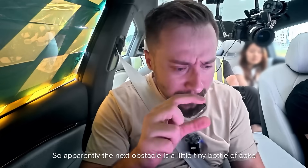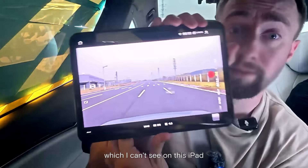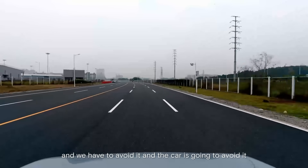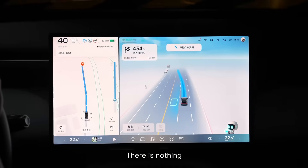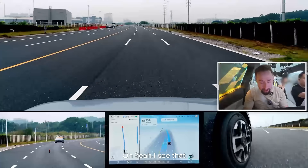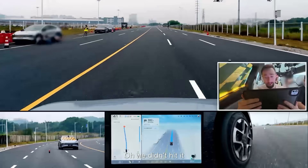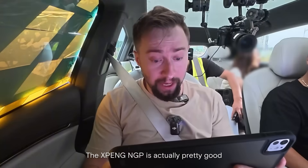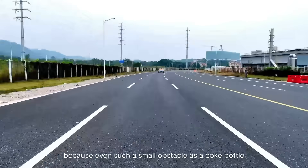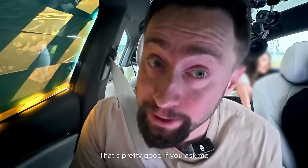So apparently the next obstacle is a little tiny bottle of Coke, which I can't see on this iPad — there's nothing. And we have to avoid it, and the car is going to avoid it. Oh, I see something — yeah, I see it. Oh my gosh — we didn't hit it! It's so cool! This Xiaopeng NGP is actually pretty good. Even such a small obstacle as a Coke bottle, it can detect it and avoid it on time.